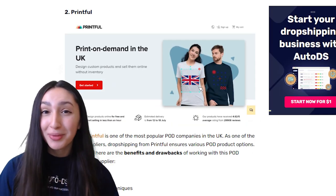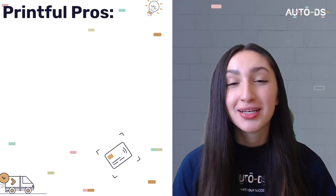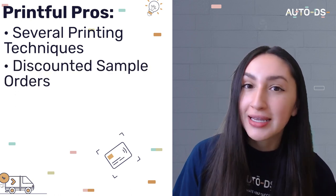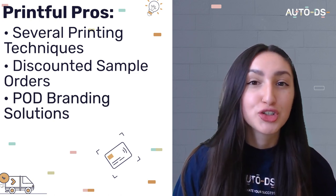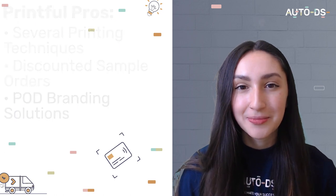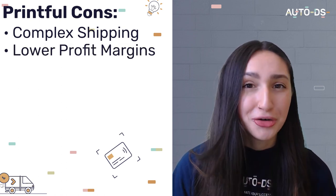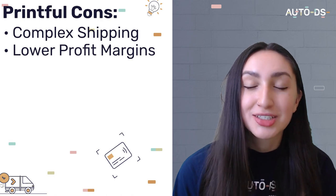The next POD company is the most popular supplier in the print-on-demand game, and that is of course Printful. Printful utilizes many printing methods to produce high quality POD dropshipping products. They extend a 20% discount for sample orders and offer branding solutions, allowing the addition of logos and branding labels to packages to increase brand awareness. However, setting the shipping arrangements on Printful can be extremely complex, and compared to other POD suppliers, profit margins with Printful are quite low.